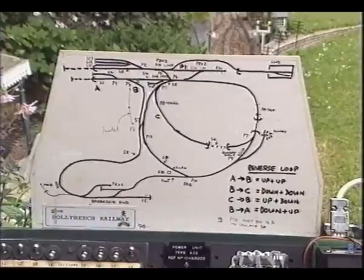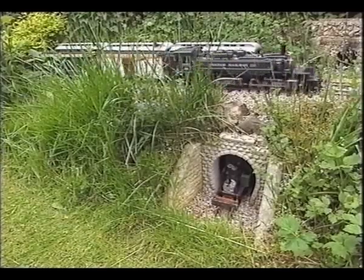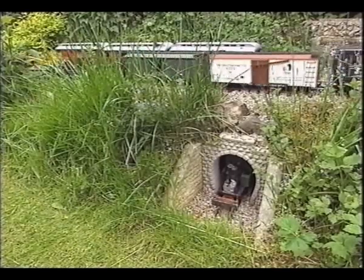It's basically three loops — three concentric loops with a common track across the garden — and we've introduced a push-pull shuttle that runs from one end of the garden to the other.